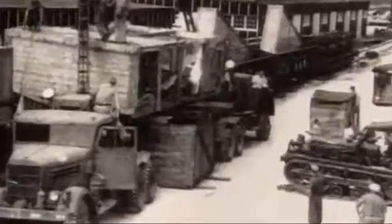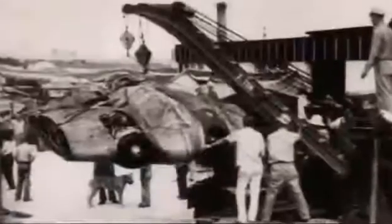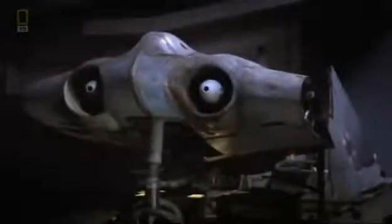At the end of the war, the Horton 229 and other advanced Nazi aircraft were quickly shipped back to America under Operation Seahorse. The batwing fighter was reassembled, but its flying and stealth capabilities were never tested. For the last six decades, the only surviving Horton 229 has been locked away from prying eyes.